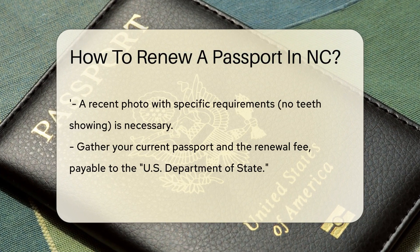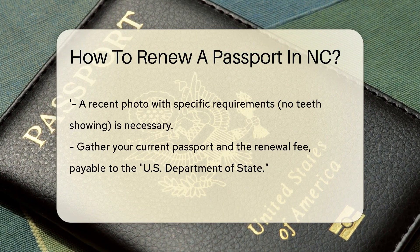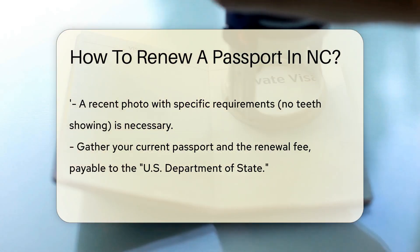Next, get a recent photo that meets all the requirements. Smile, but don't show those pearly whites — it's a no-teeth rule. Most pharmacies offer this service, making it a snap.